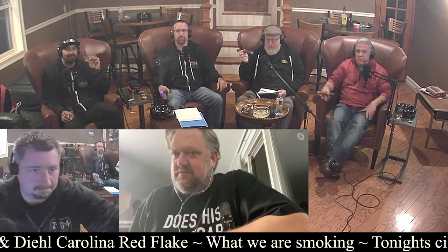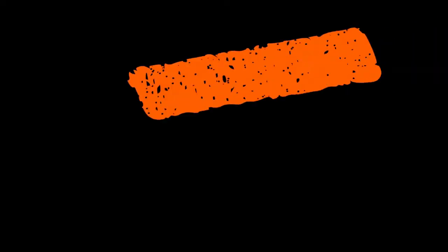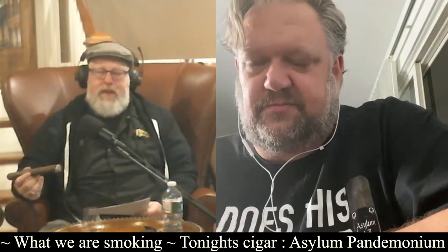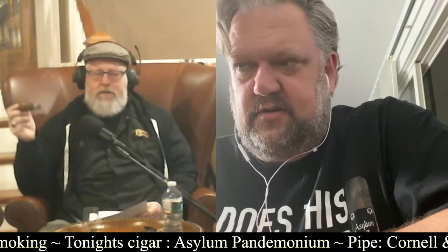Tom's first industry job was as a rep for Calibri Lighters, and his first cigar-side job was with Christian at Camacho. After Christian sold the Camacho brand to Davidoff and went his own way, the host asks what made Tom decide to switch from being a rep to being a brand owner and getting into manufacturing.